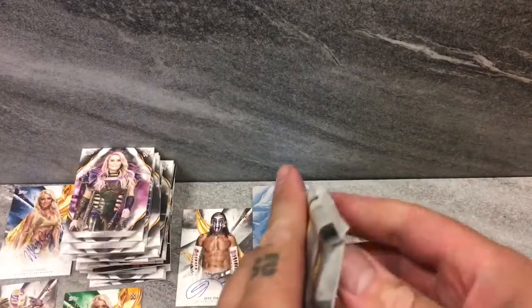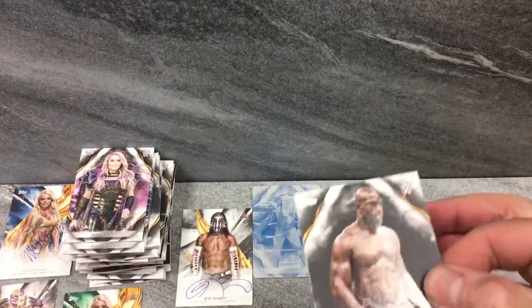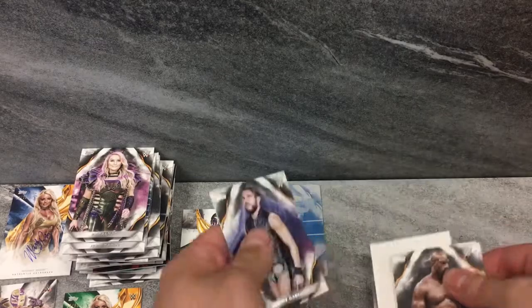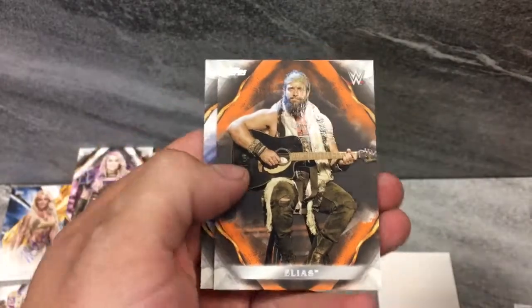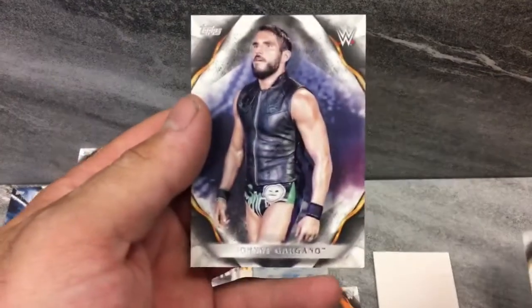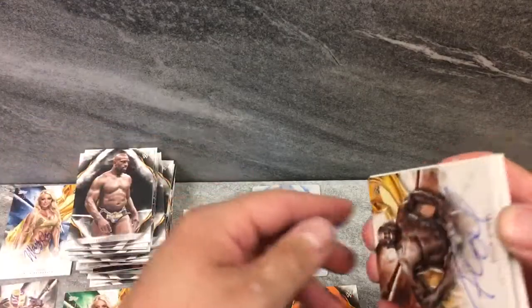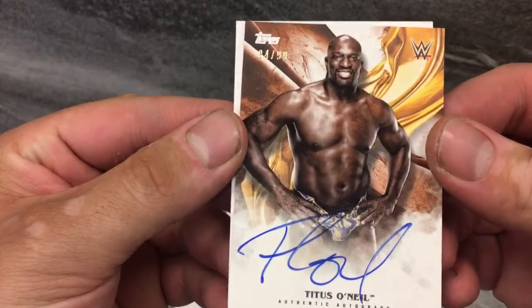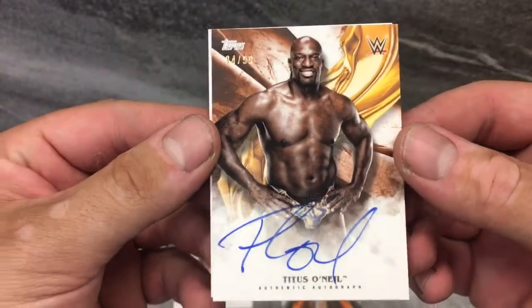Last pack, guys. Here we go. Did get a one of one — that's pretty sweet. Do not complain with a one of one. That's pretty much what we play for. Titus O'Neil. Daniel Bryan. We've got an orange Elias parallel, 77 of 99. And Johnny Gargano — Johnny Wrestling. How cool. Last hit of the box — Titus Worldwide, the Titus Brand, 94 of 99, on-card auto, Titus O'Neil. Very cool.